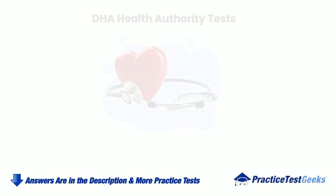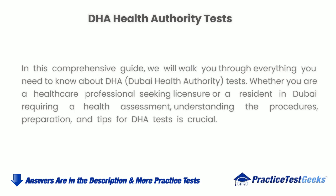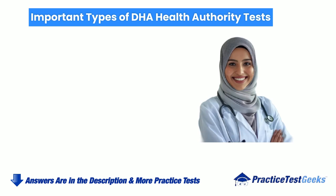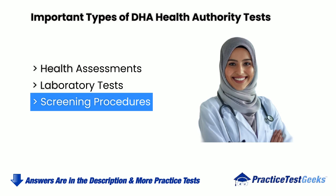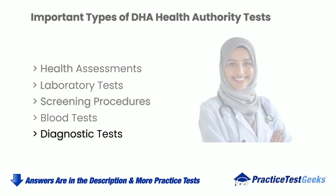Dubai Health Authority tests. In this comprehensive guide, we will walk you through everything you need to know about DHA or Dubai Health Authority tests. Whether you are a healthcare professional seeking licensure or a resident in Dubai requiring a health assessment, understanding the procedures, preparation, and tips for DHA tests is crucial. Important types of DHA Health Authority tests include: health assessments, laboratory tests, screening procedures, blood tests, and diagnostic tests.